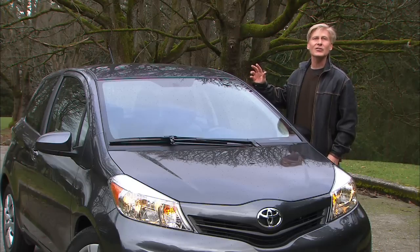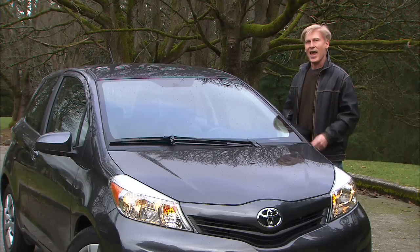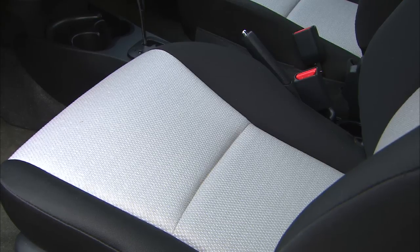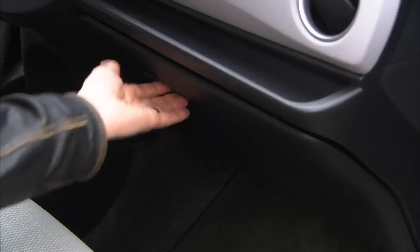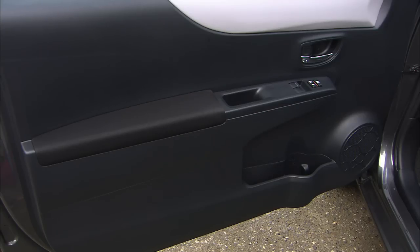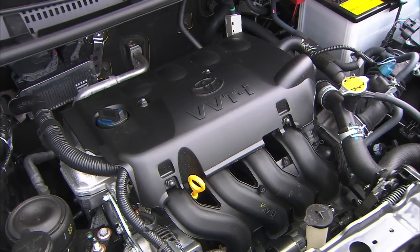This particular car that I'm testing is $16,600, and that includes destination and floor mats. This is a mid-level LE model — obviously no heated leather seats or satellite navigation, even as options. Yaris is basic transportation. Power comes from a 1.5-liter four-cylinder that makes 106 horsepower.